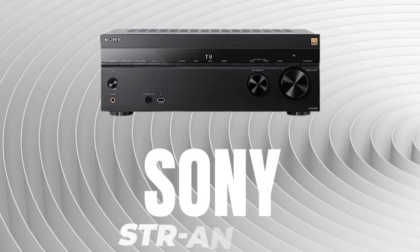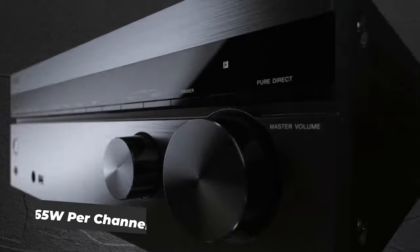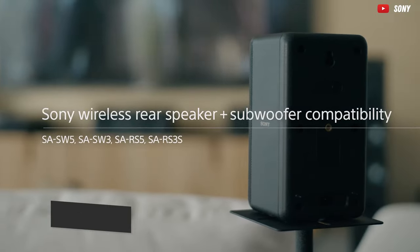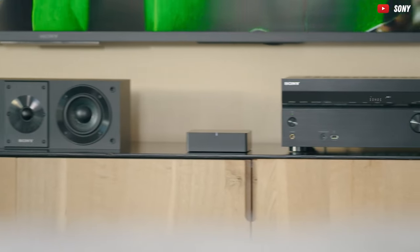And now, the grand champion — the Sony STR-N1000. With a mind-blowing power output of 165 watts per channel, this amplifier doesn't just play. It orchestrates a symphony of sonic brilliance. It's sleek, it's sexy, and it's ready to make your ears sing.